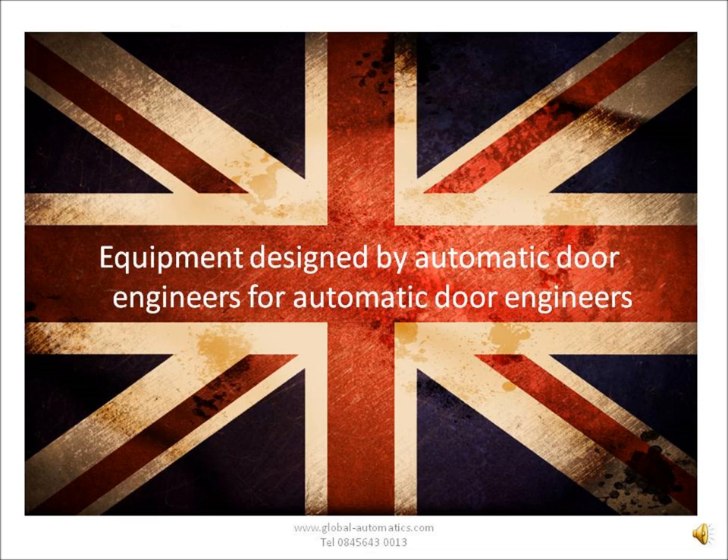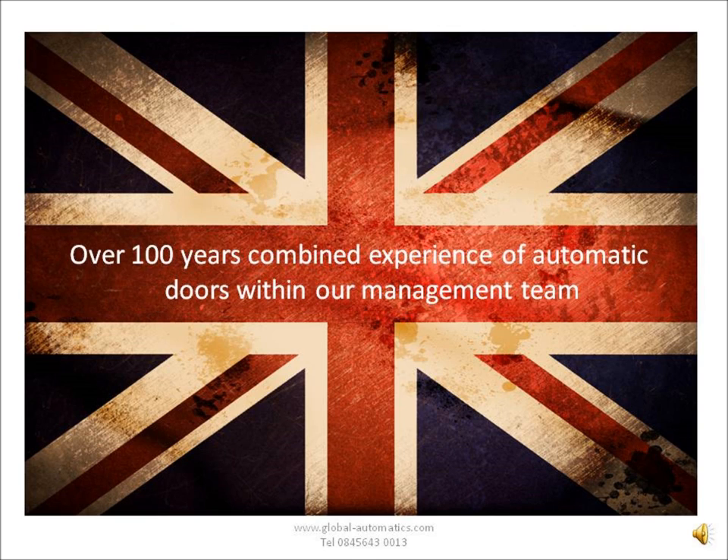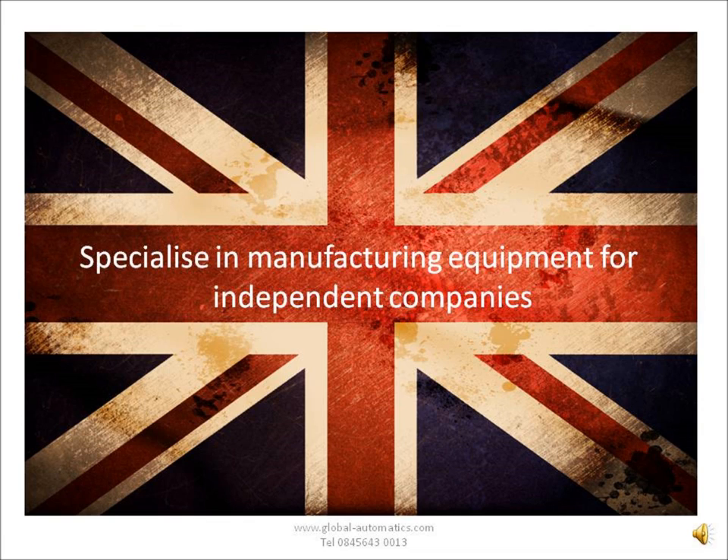What makes our equipment a little bit different? Well, it's been designed by door engineers, for door engineers. We'll get onto that a little bit later, but essentially the equipment is very familiar and very easy to use. Within our team, we have over 100 years combined experience. All our management have done well over 15 years with various different companies, including some of the big guys. And obviously, we specialize in manufacturing this equipment just for you.